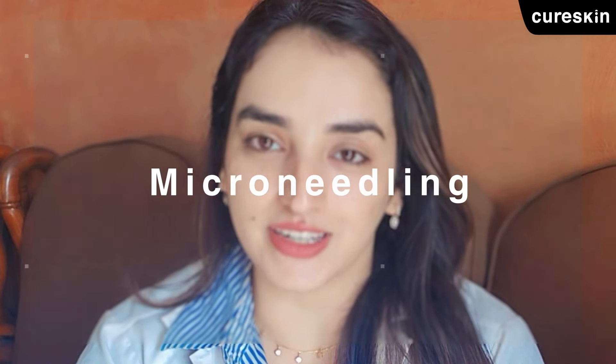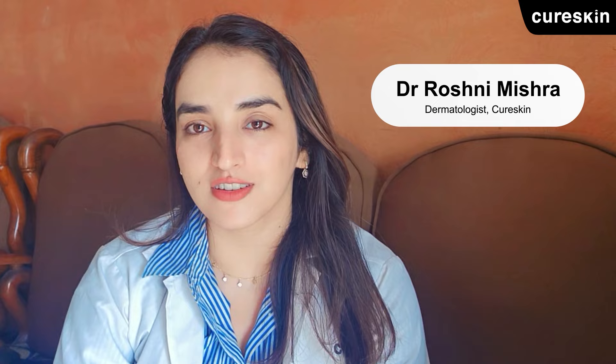From facials to microneedling, we have heard a lot about all these new skincare trends. But do you know that a simple morning skincare routine can be a game changer for your skin? Hi, I'm Dr. Roshni Mishra, a Cure Skin Dermatologist, and today I'm going to share the essential steps for the morning skincare.